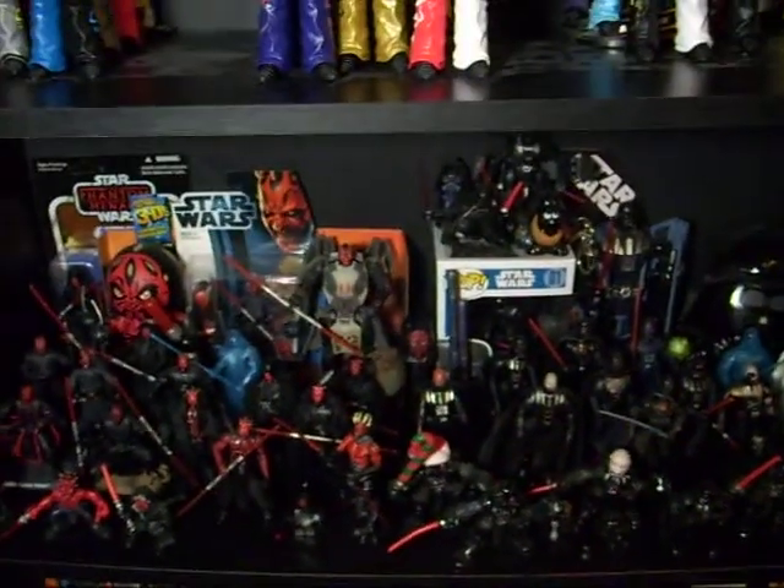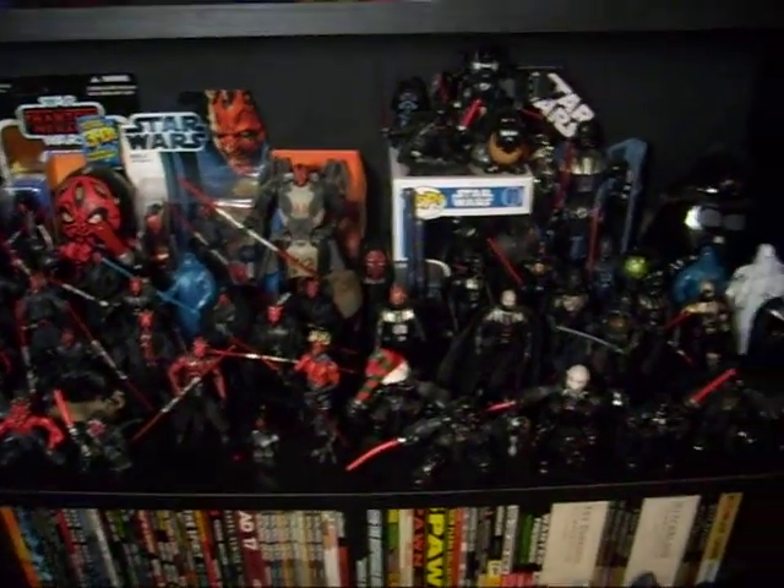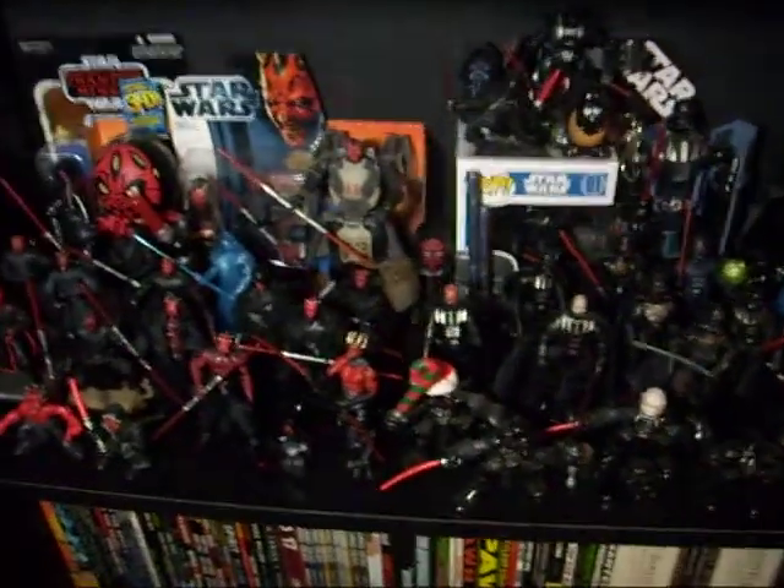This is my Star Wars Sith collection. Darth Maul, Darth Vader, and a couple more.